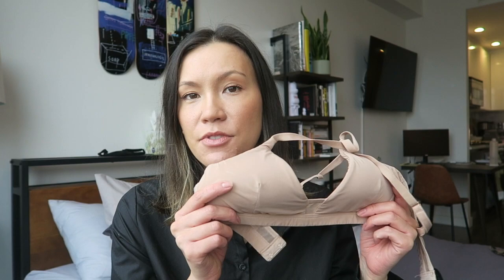A few months back I had done a video on my best bras for small boobs — this was an updated video because I've previously done one years ago. I really raved about Aerie being my favorite bra company for my small-chested gals. I did mention the brand Pepper, and I had received a bra from them.